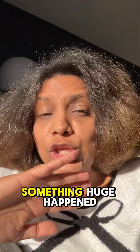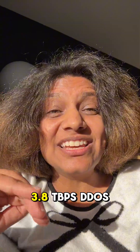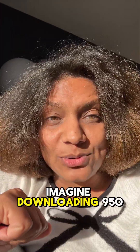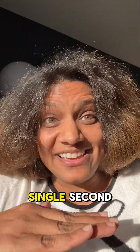Two weeks ago, something huge happened in tech. Cloudflare, a cloud platform that offers DNS and DDoS protection service, auto-mitigated a 3.8 Tbps DDoS attack. Now, to put that in perspective, imagine downloading 950 HD movies every single second.